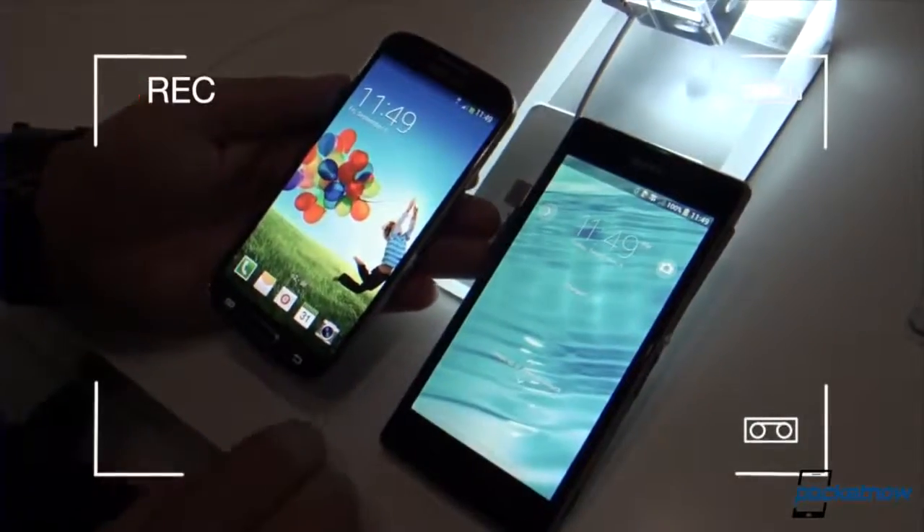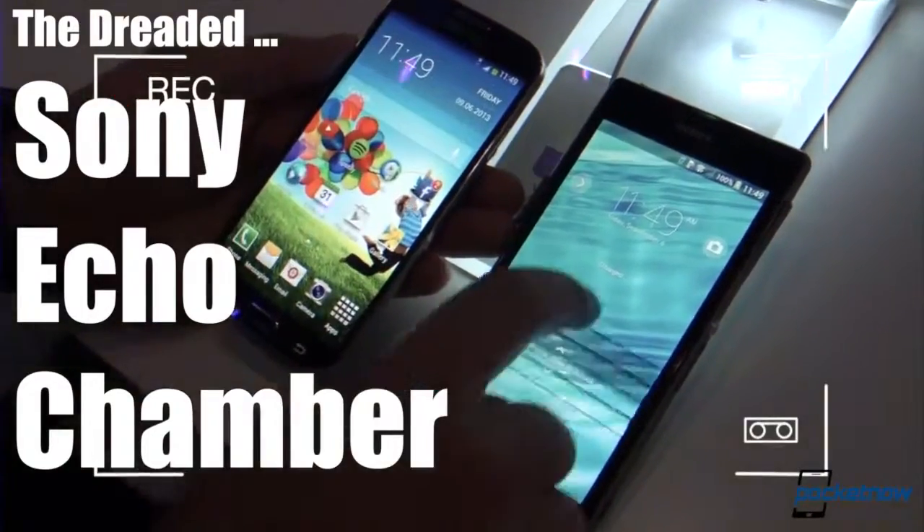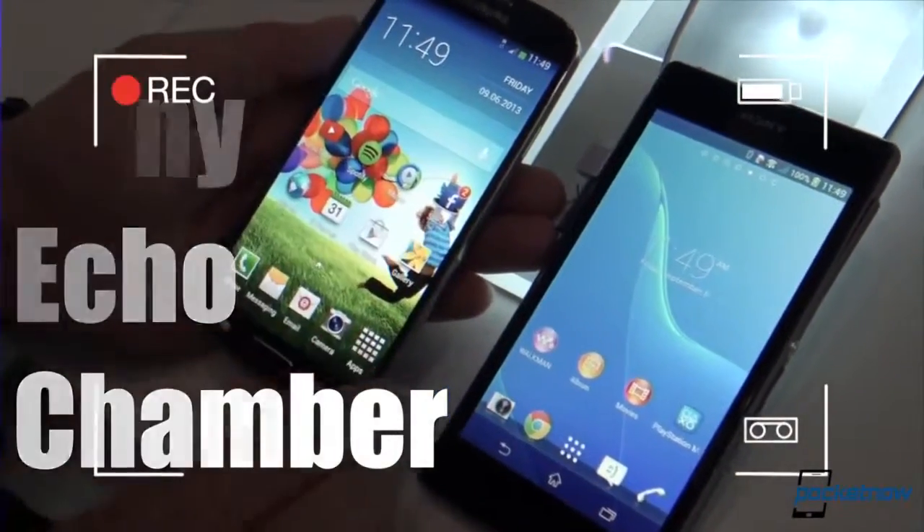Are you still rolling? So we power these displays on here. Sorry about this background noise, but Sony is big on loud booths.